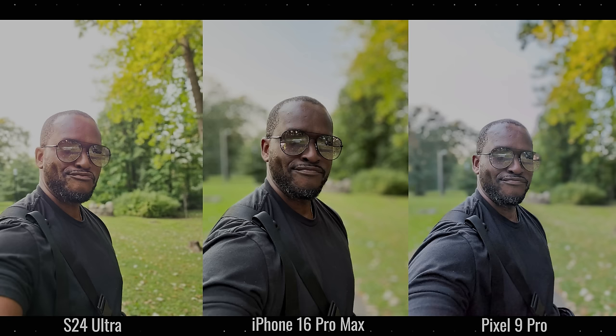This first image is a backlit selfie — a very difficult shot. The iPhone really does the best job here; it has a better balance of my skin and the shirt is not washed out. The Pixel washes out my shirt and me, while the Galaxy has a lot of orange and a pretty faded background. I give this one to the iPhone 16 Pro Max.